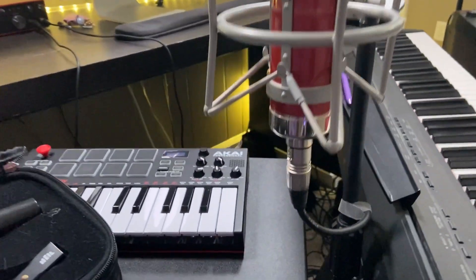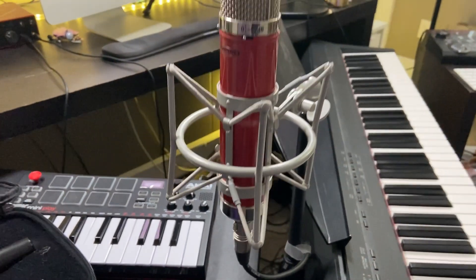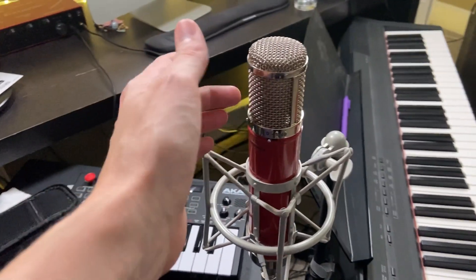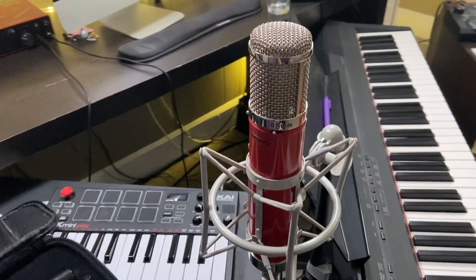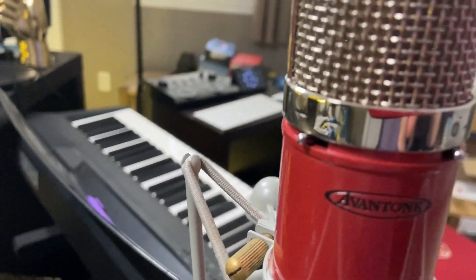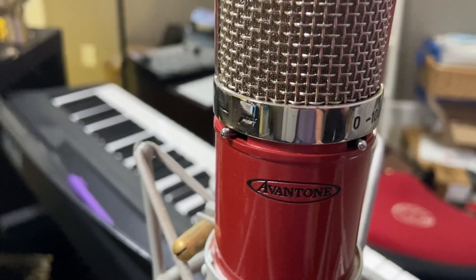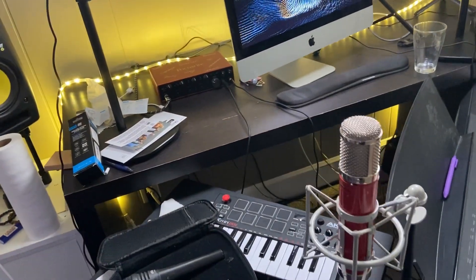It uses a seven pin XLR plug to plug it in, and it comes with this shock mount which allows you to move around the microphone. You can go from zero to negative 10 decibels, or you could also change up your pattern up here with the EQ — so it's straight across or a high pass filter.